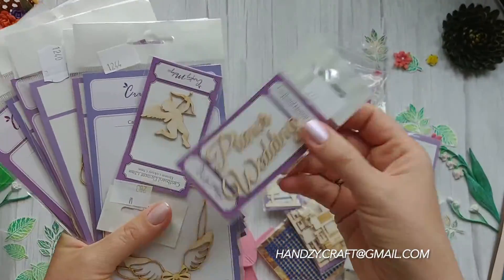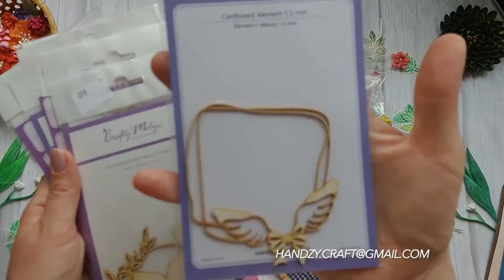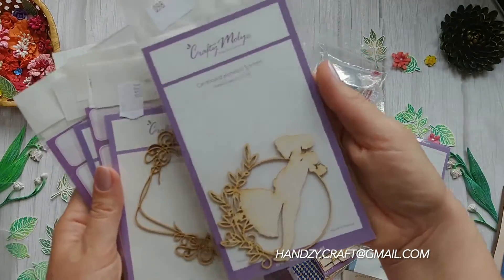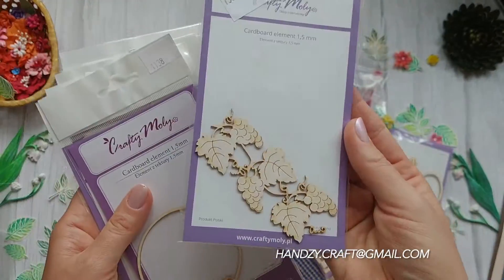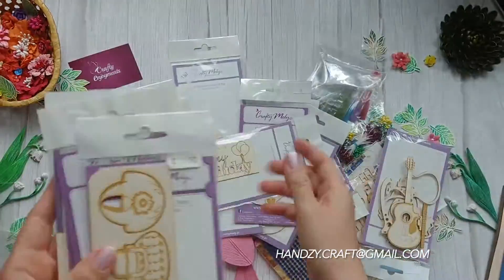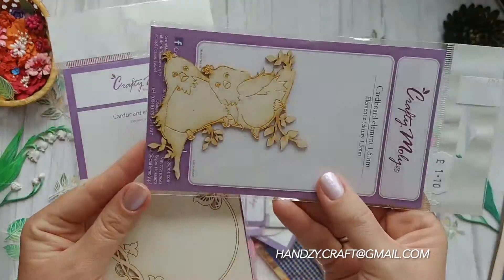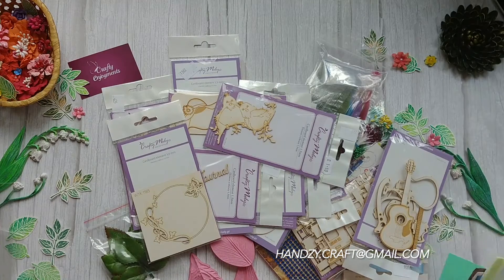There is a variety of chipboards on different topics. Here you can find titles, frames, and even cute birds. All cardboard elements are of good quality.